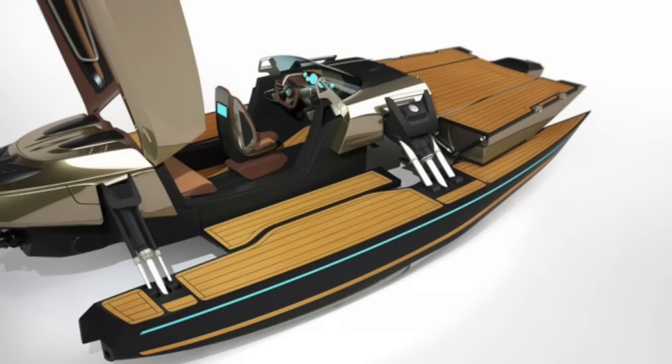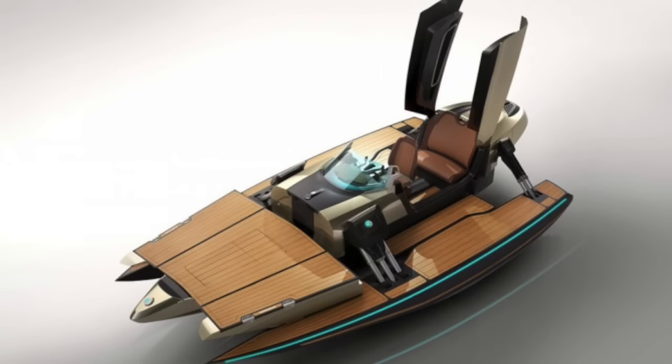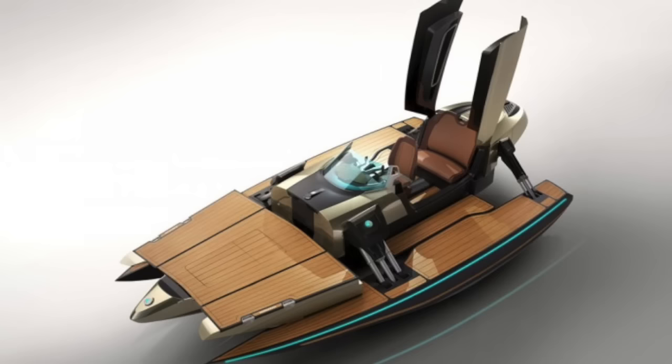This Cormoran is the Transformer of the Seas. It's a 23-foot speedboat that can be changed into six configurations with the simple push of a button. The $1.5 million Cormoran can run 44 knots in hydrofoil form and can also morph into a monohull, a catamaran, and a chimaran. Pictures on BSA.